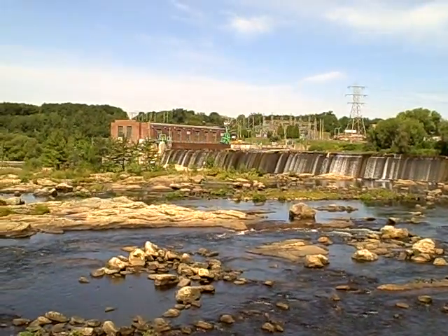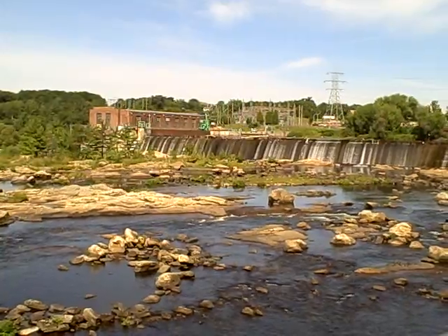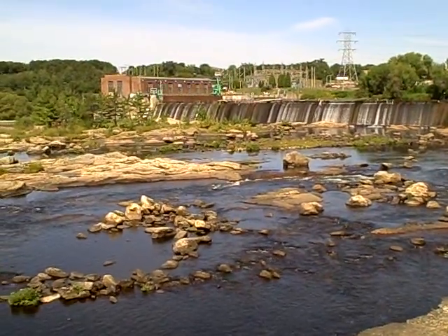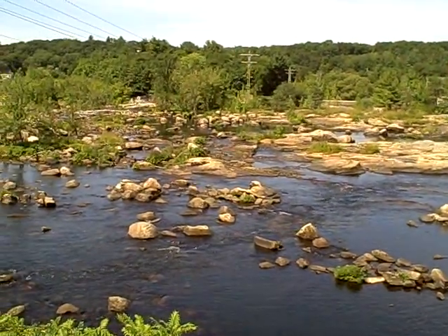That structure in the distance is the hydro plant where they generate the power. And yes, it's not getting a whole lot of water over that dam at the moment because, like I said, the river is kind of low.